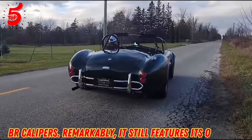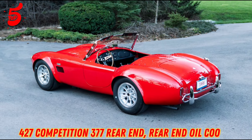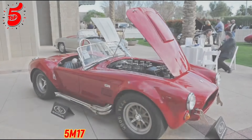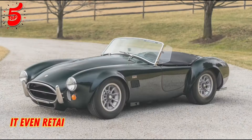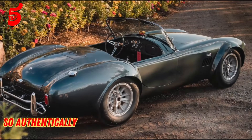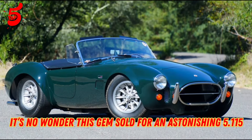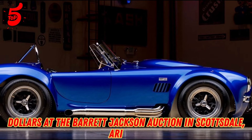Remarkably, it still features its original 427 Competition rear-end oil cooler and pumps, and the original 1965 date-coded engine block from December 17, 1965. It even retains its original headers with chrome side pipes. Considered so authentically period-correct, it was renewed rather than restored. It's no wonder this gem sold for an astonishing $5.115 million at the Barrett-Jackson auction in Scottsdale, Arizona.